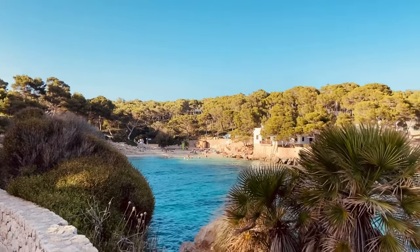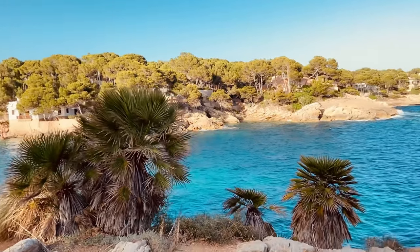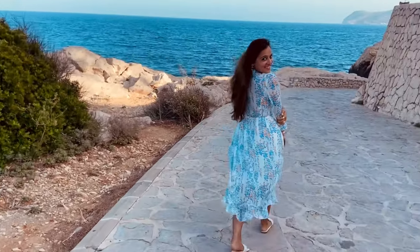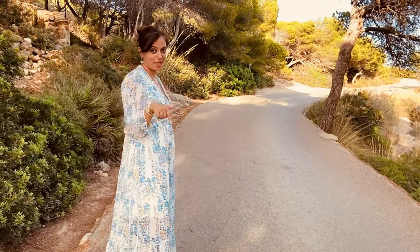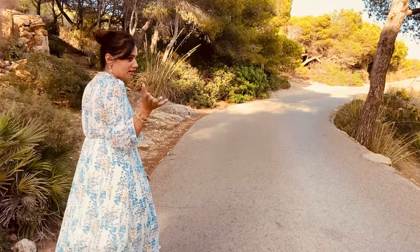It was time to say goodbye to this gorgeous beach as the sun was starting to set, and we marched towards our next destination — the lighthouse. We have almost come up now and are going to see the lighthouse, which is quite far up.